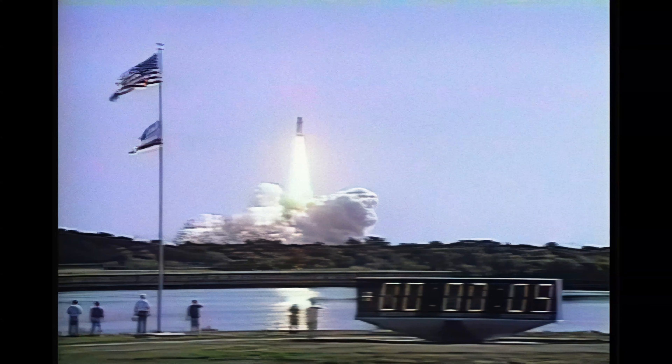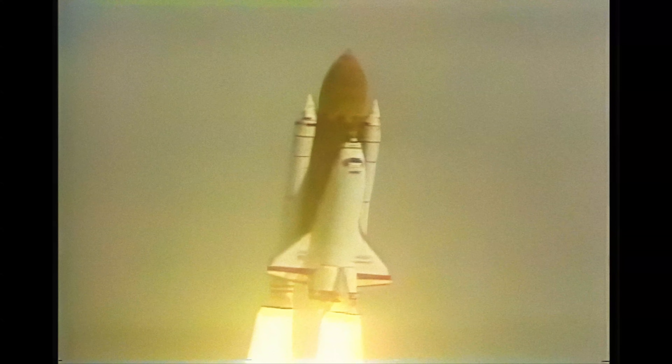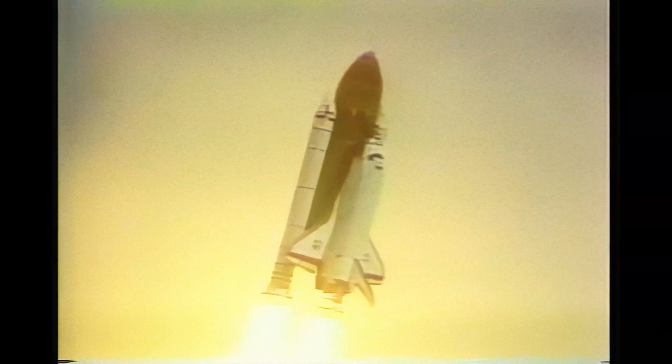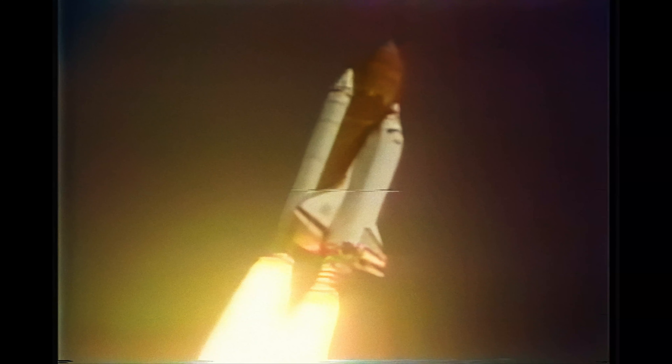This is now the 4th. Endeavour's going up on top of the air. Roll maneuver complete, placing Endeavour and crew on a 2-week course. 3 good engines, throttle set to 100%.